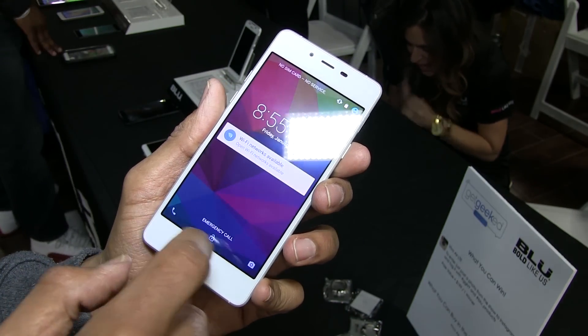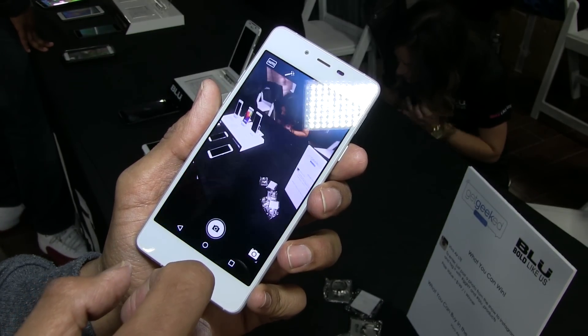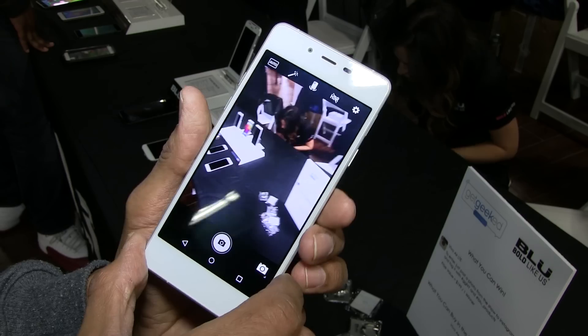So what kind of gadgets do you guys have? Well, we're Blue Products. We're a mobile manufacturer based out of Miami. We manufacture beautiful, quality, unlocked devices.